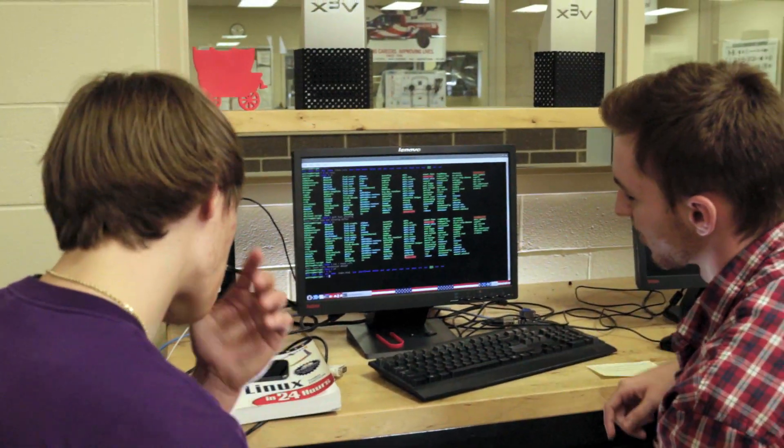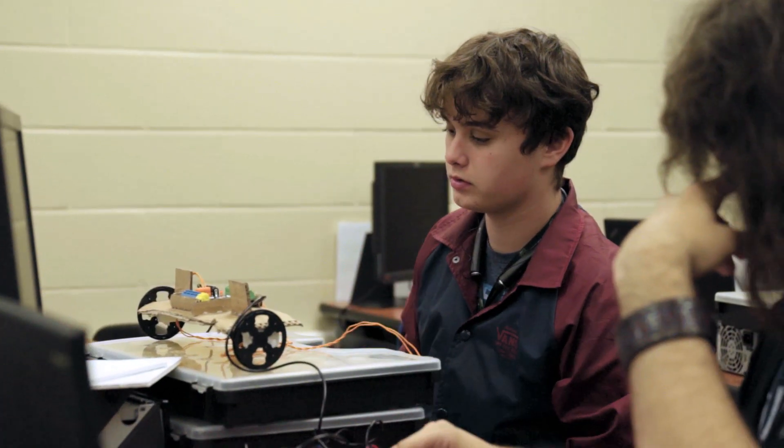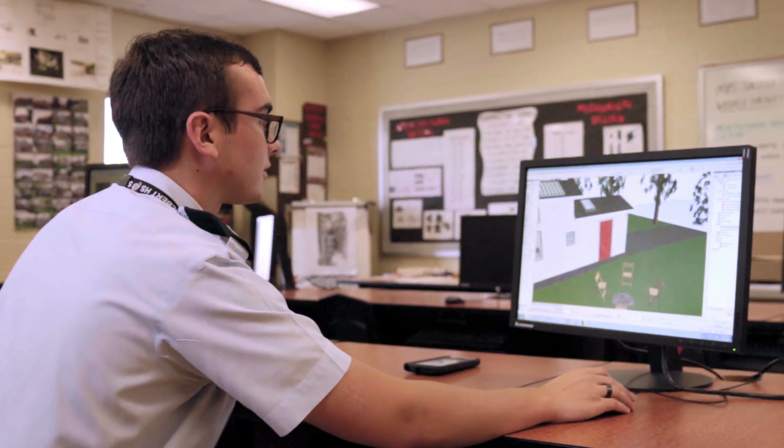Learning computer science, IT, or any of the STEM studies will open up tons of doors for your career. I'd encourage my friends to take classes at the Technology Center just because it allowed me to find what I'm passionate about. I really think it could benefit them and what they want to do in the future, so whenever they ask about the Technology Center I always get a good word for it.